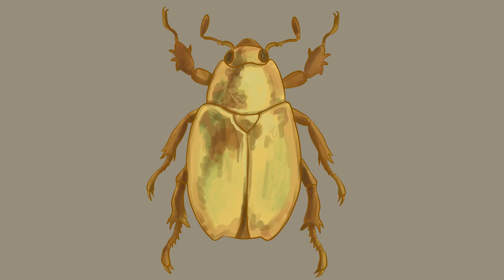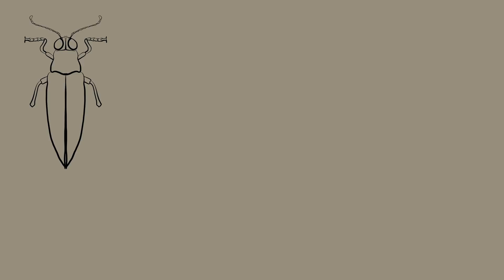Really look at the proportions and core shapes before you build up any details when you are drawing a beetle. They range from minute, such as the smallest known, Skydosella musawasinus, at 0.325mm long and best viewed under a microscope. They are also known as the smallest free-moving, non-parasitic insect.